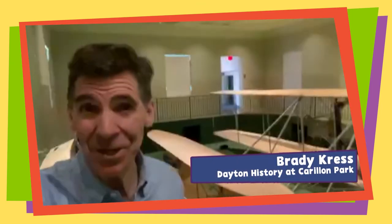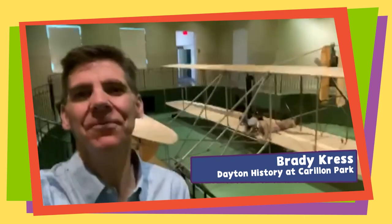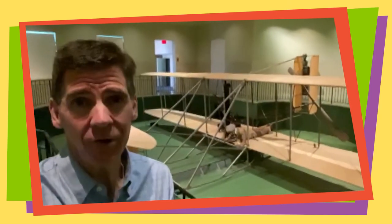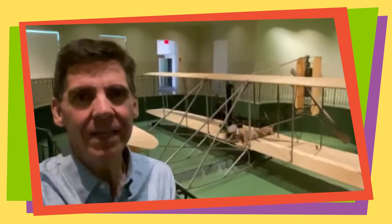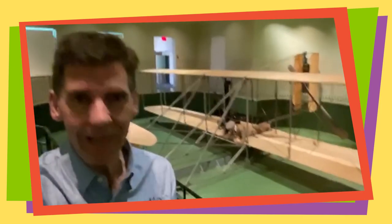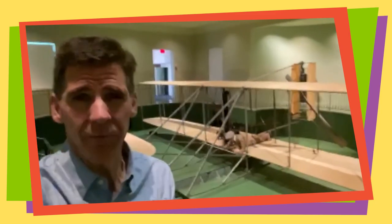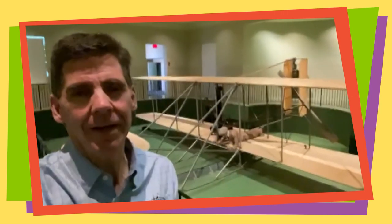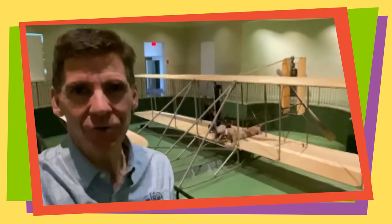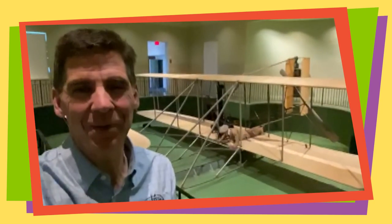The head of Carolyn Historical Park and Dayton History are going to show us around. Welcome to Carolina Historical Park. I'm Brady Kress, President and CEO. We want to show you the 1905 Wright Flyer III — it's right here behind me. It is here in Wright Hall as part of the John W. Berry Sr. Wright Brothers National Museum. It is the only airplane designated a National Historic Landmark, and this is the actual plane that flew around Huffman Prairie — the plane with which the Wright Brothers really perfected flight.